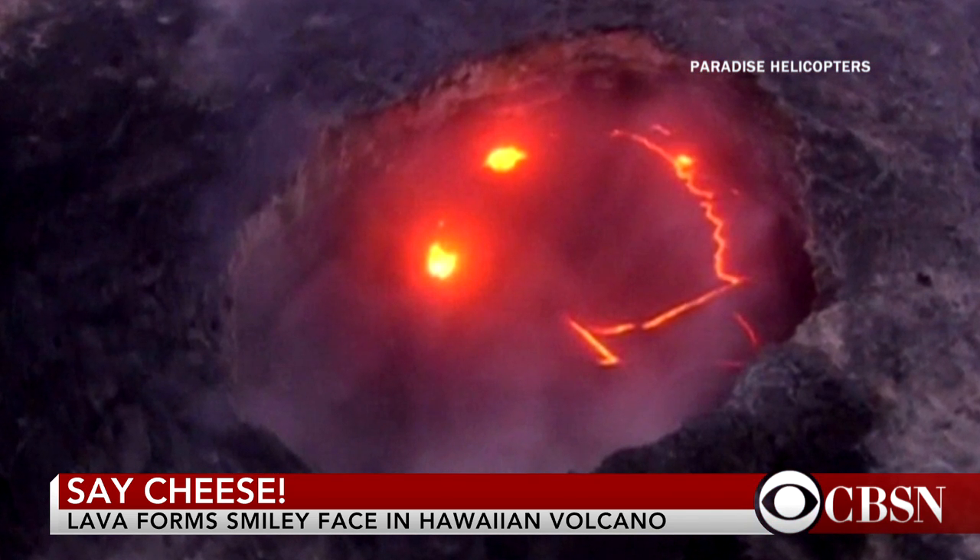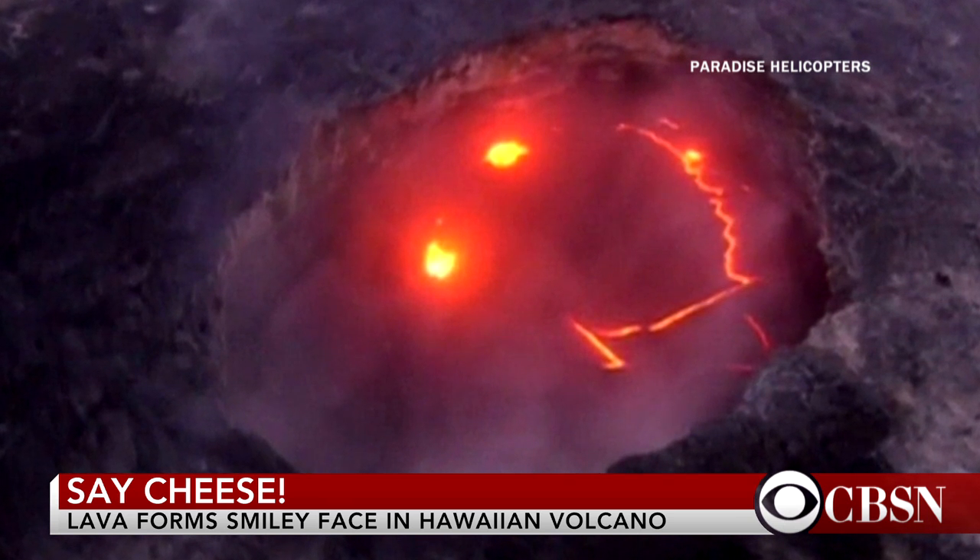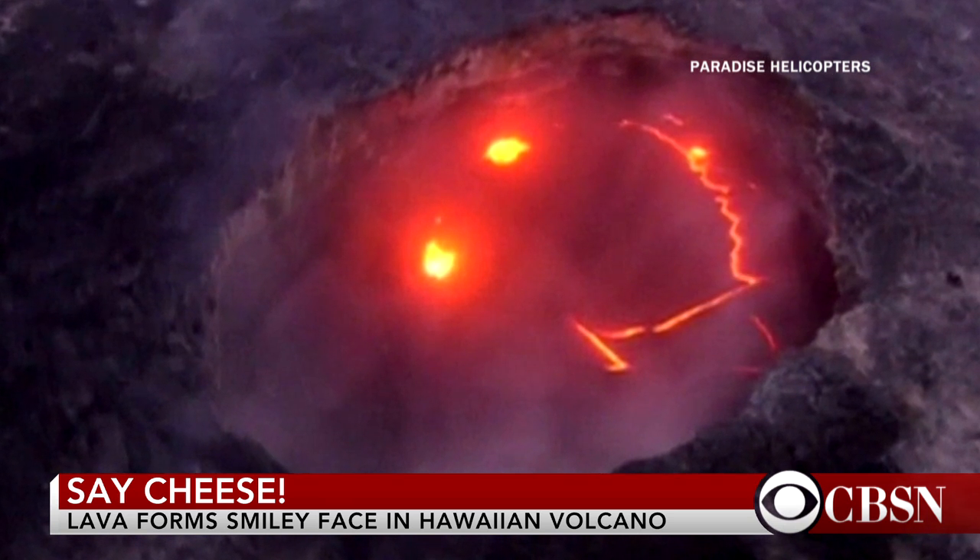Kilauea is one of the world's most active volcanoes. It's located on the southeastern side of Hawaii's Big Island. That's lovely.